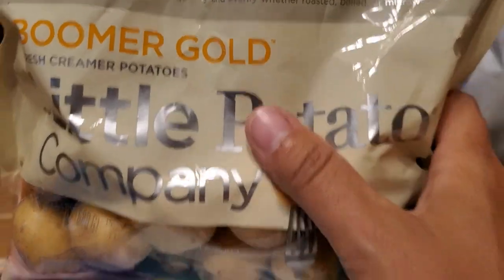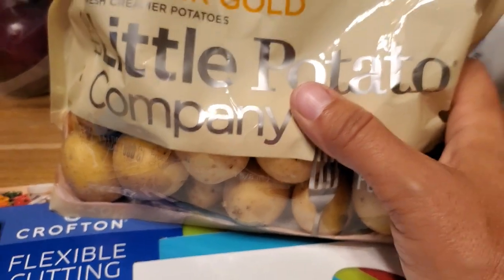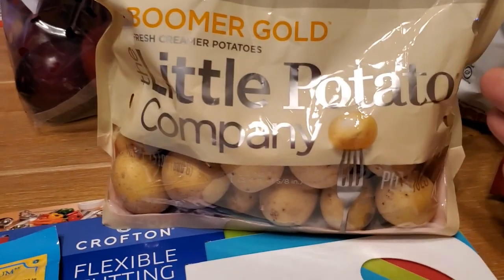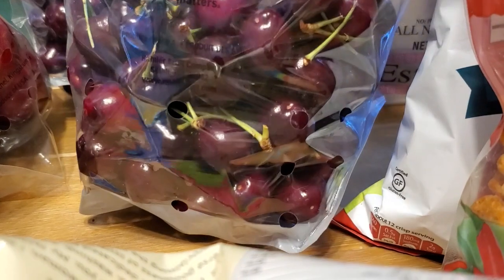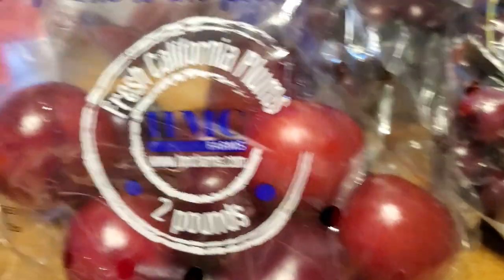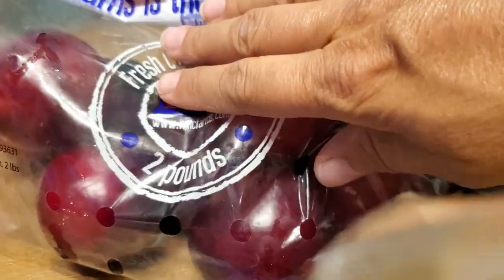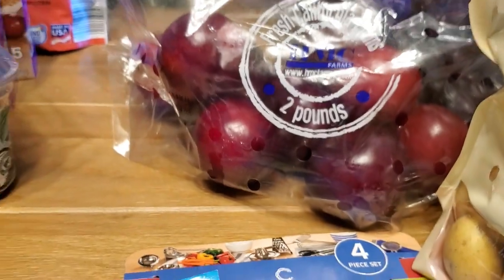I don't normally do this, but these were like $2.89 for this bag of little potatoes. I buy a big bag of potatoes and they end up rotting, so I'm going to try this out — they're a little more expensive per weight, so we'll see. And then I got Mike two giant bags of cherries — these are on sale for $1.99 a pound, so stinking good. I got the plums too; they had plums and nectarines on sale at Aldi's. These will be good in my lunch box. I've been eating apples every day so this will switch it up a little bit.